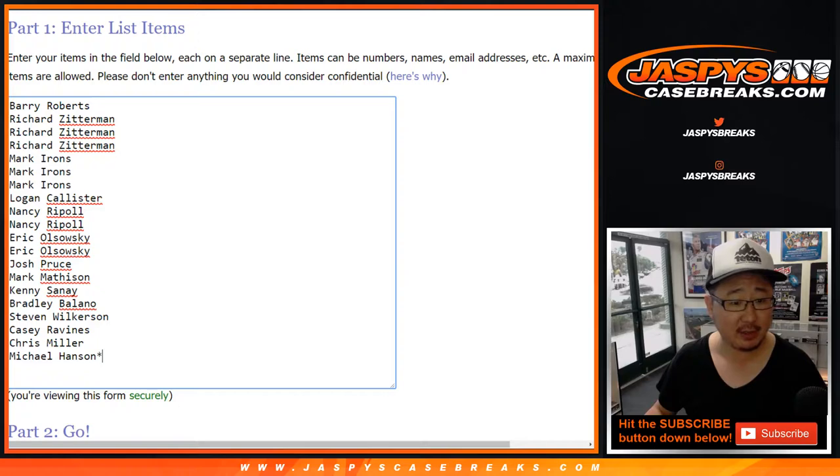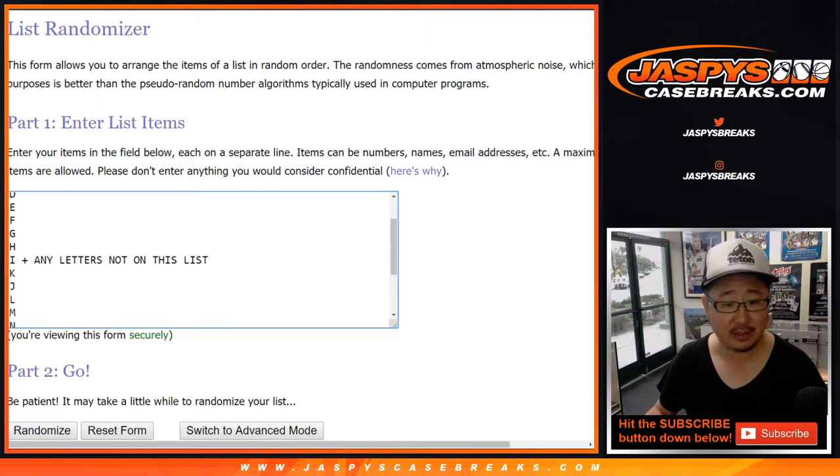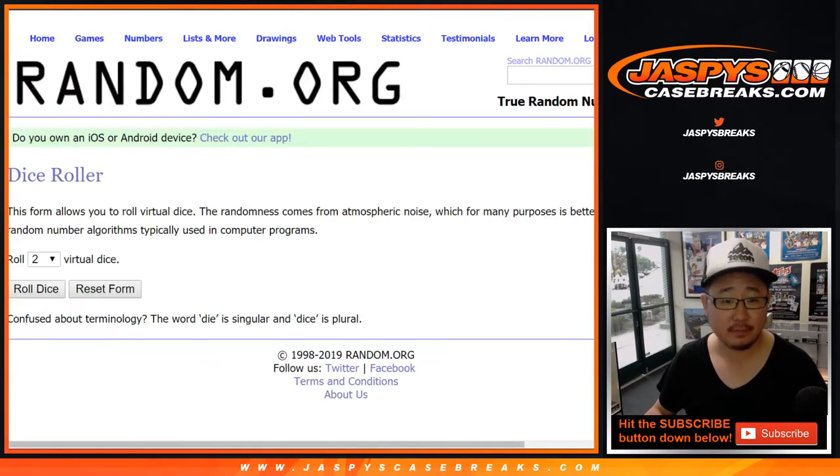Big thanks to these folks for getting into it. And there are the letters right here, plus I, plus any other letters not on the list included right there. Let's roll the dice. Let's randomize each list. Five and a three, eight times.